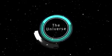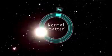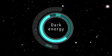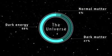Based on current estimates, scientists believe that only 5% of the universe is made up of normal matter, 27% is made up of dark matter, and a whopping 68% is made up of dark energy. So what are they, and how do we know they exist?